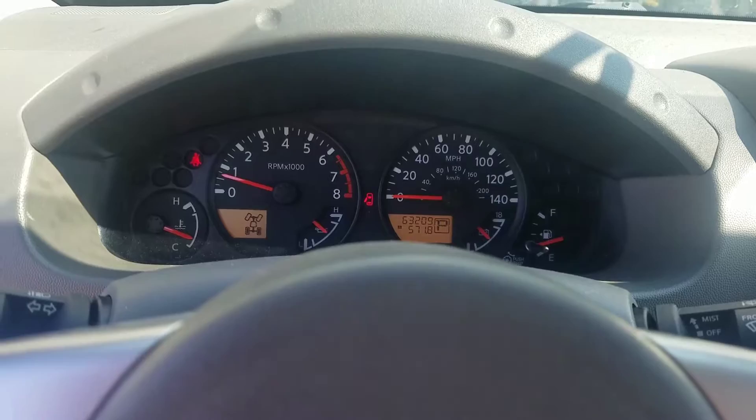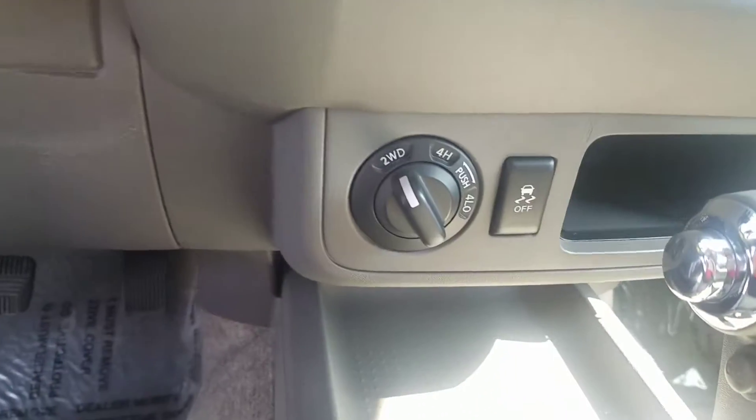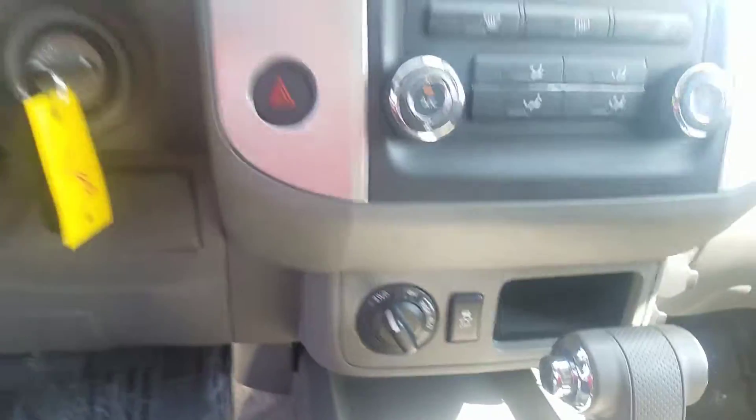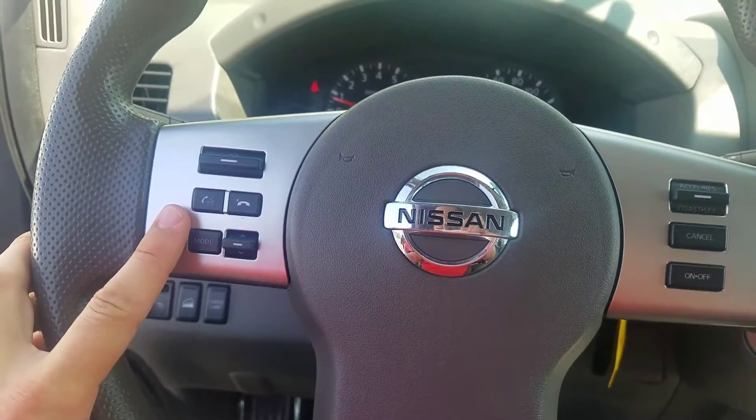Here's the exact mileage on it: 63,209 miles. And then it is four-wheel drive right there. Plenty of space in the cabin. You do get your Bluetooth controls right there on the steering wheel as well.